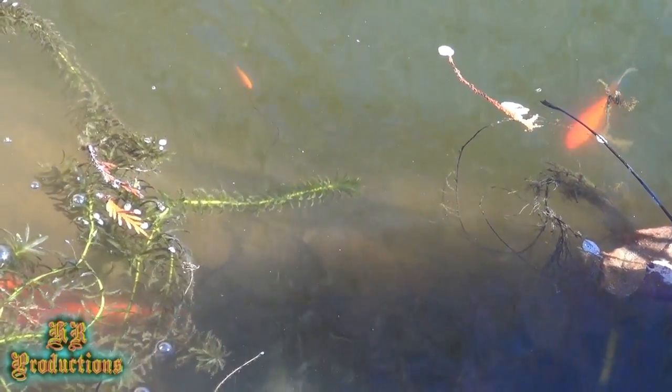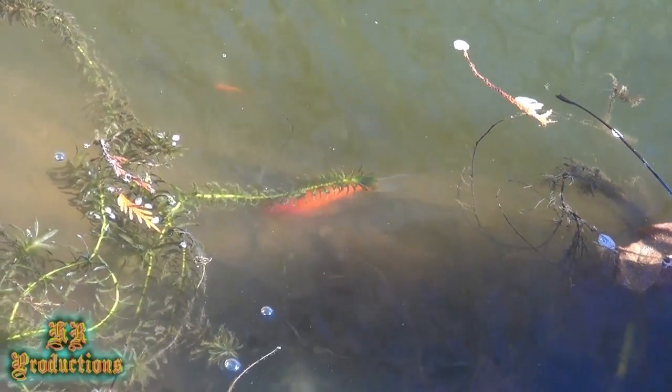There are some more of those brown ones, and there are some of the minnows in there too — you see those little white ones? Those are minnows.